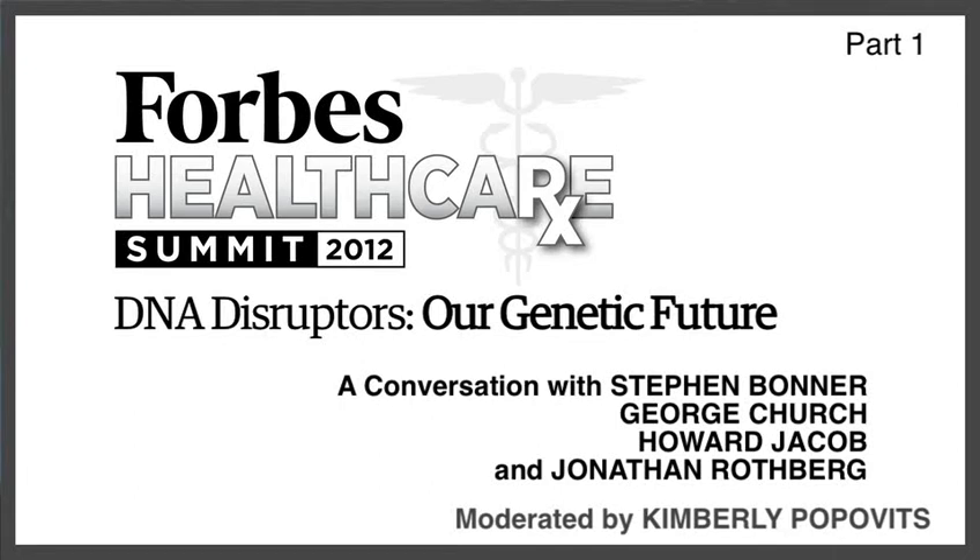Good afternoon, I'm Kim Popovitz, President and CEO of Genomic Health. We're a personalized medicine company focused on molecular diagnostics and cancer, so a lot of the conversation today is certainly applicable to the work that we're doing. We have a test that specifically looks at early stage breast cancer and informs women whether or not their cancer is likely to respond to chemotherapy, using a genomic approach with 21 select genes.